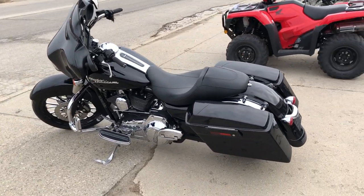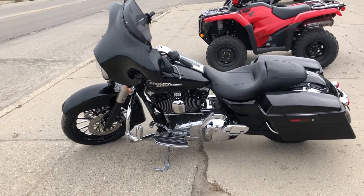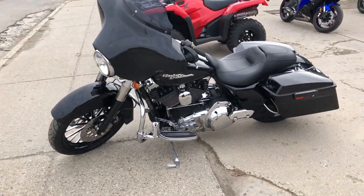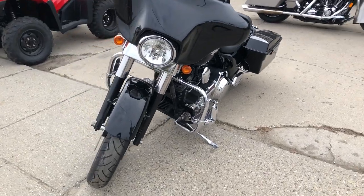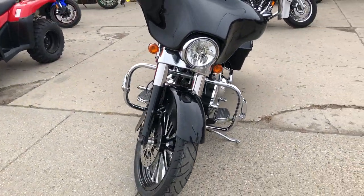It runs strong, everything works, it needs nothing. It's just been serviced at the dealership, inspected, all wheels balanced, and it is ready to ride.